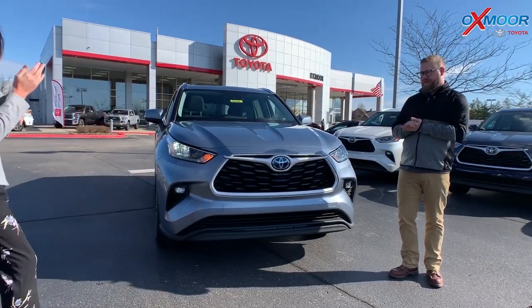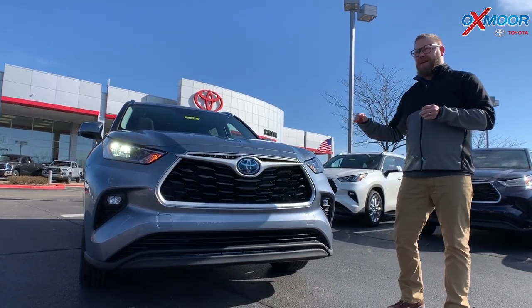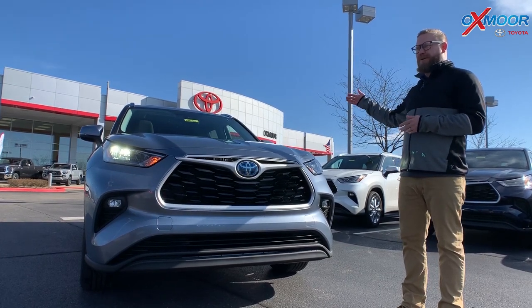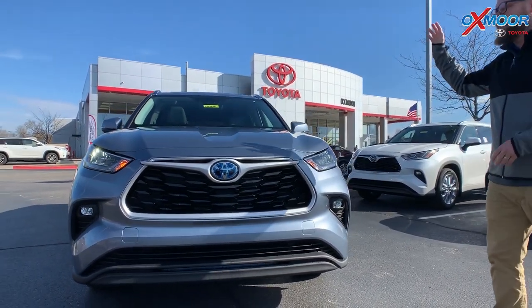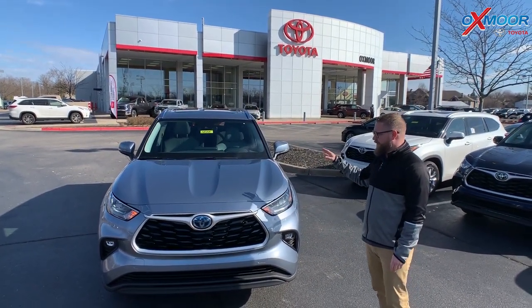We're excited about this one because it's a hybrid — this is the first 2020 Highlander hybrid we have on the lot. What's exciting is this one gets 35 miles to the gallon, which is huge for a three-row SUV. A Camry gets around 32, so to get 35 miles to the gallon in a three-row SUV is a big deal.